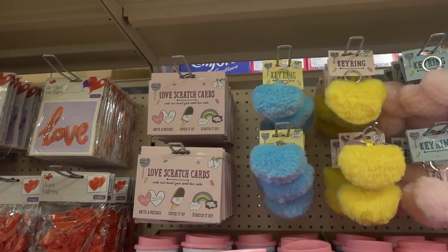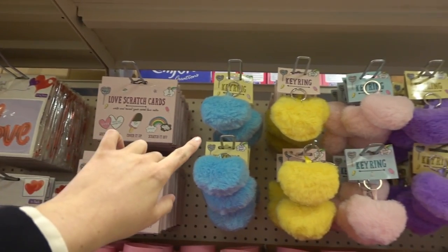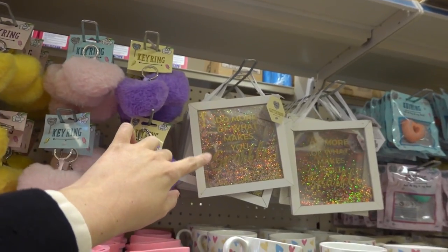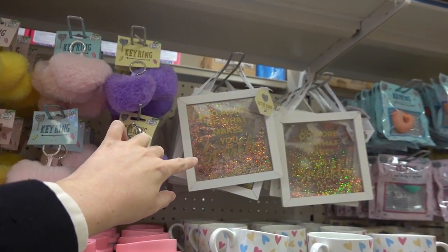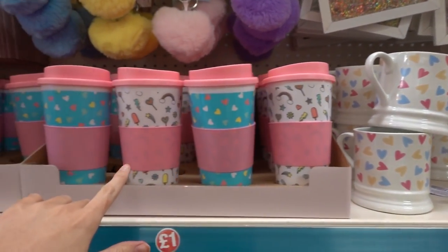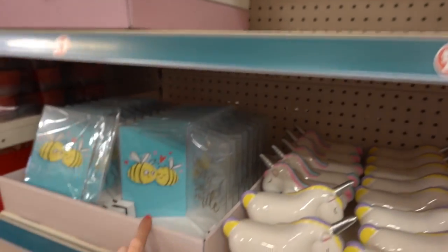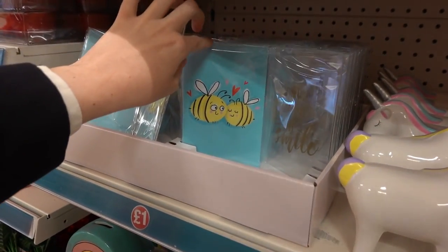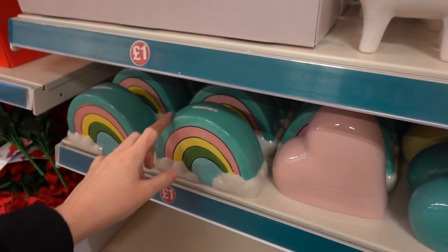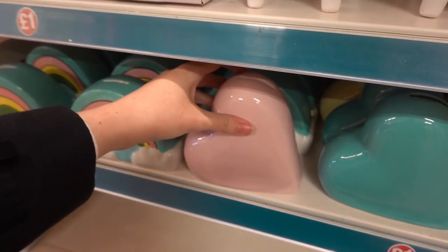They have a super adorable Valentine's range, including these love scratch cards, key rings in blue, yellow, pink, and purple. They also have this sign which says 'Do more of what makes you sparkle' — it's really glittery. There are heart mugs and coffee cups in two designs. Down here are my favourites: a bee photo frame, unicorn ornaments, and money banks — a rainbow one and hearts.